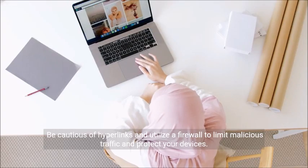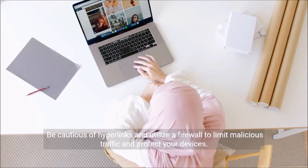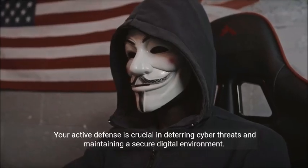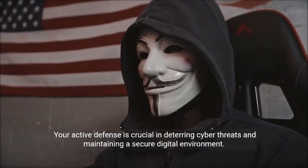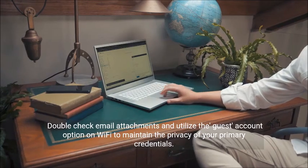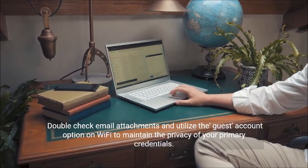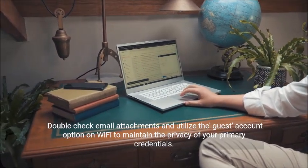Be cautious of hyperlinks and utilize a firewall to limit malicious traffic and protect your devices. Double-check email attachments and utilize the guest account option on Wi-Fi to maintain the privacy of your primary credentials.